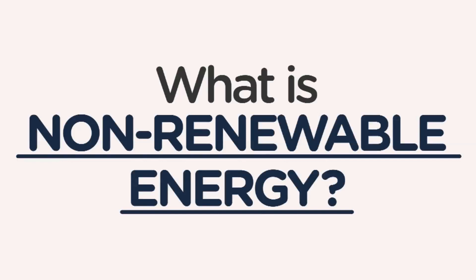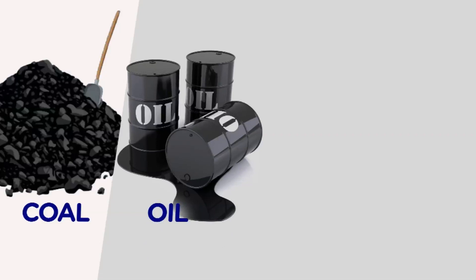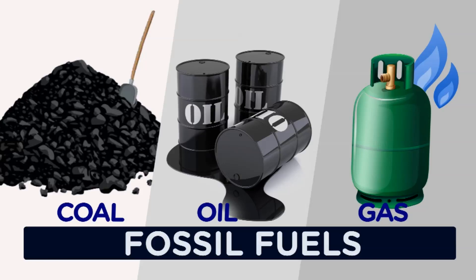What is non-renewable energy? Non-renewable energy comes from something that essentially can't be replaced. It will run out eventually or take a very long time to be replenished. Coal, oil, gas and nuclear are all forms of non-renewable energy. Coal, oil and gas are also commonly referred to as fossil fuels.